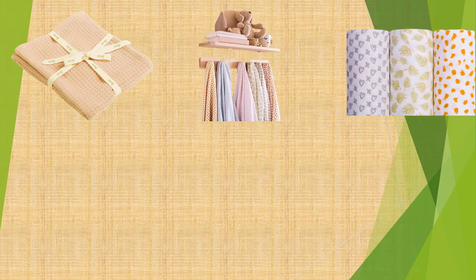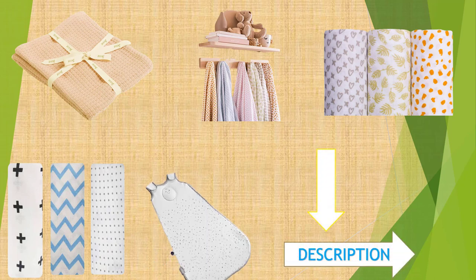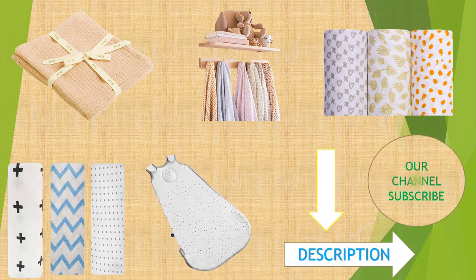Are you searching for the high-rated baby shower decorations? We will break down the top 5 baby shower decorations according to product quality. We will describe some major points about these baby shower decorations. Let's know about these items. We would include a link in the description.